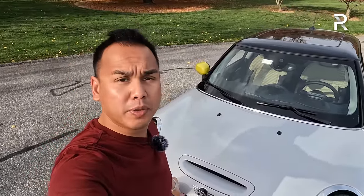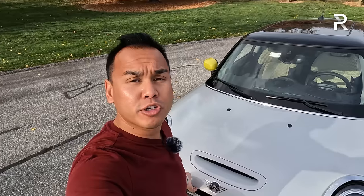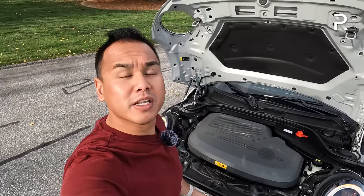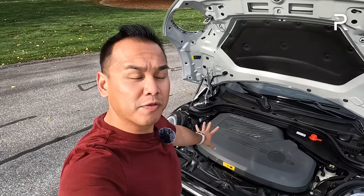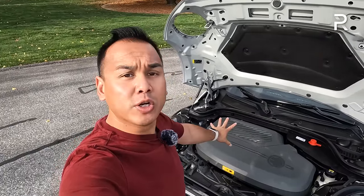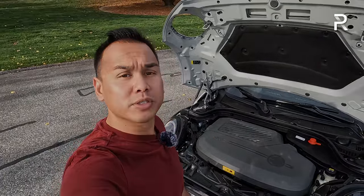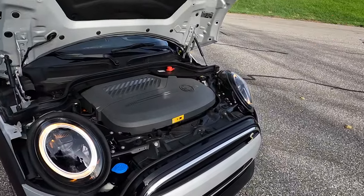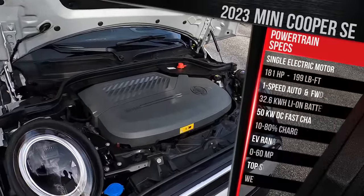Before we start talking about the styling of the 2023 Mini Cooper Electric, let me pop the hood, because the million-dollar question with a lot of EVs — does it have a frunk? As you can see, the Mini begins life as an internal combustion vehicle, so it does not have a frunk. Instead, we have a single electric motor powering the front wheels.